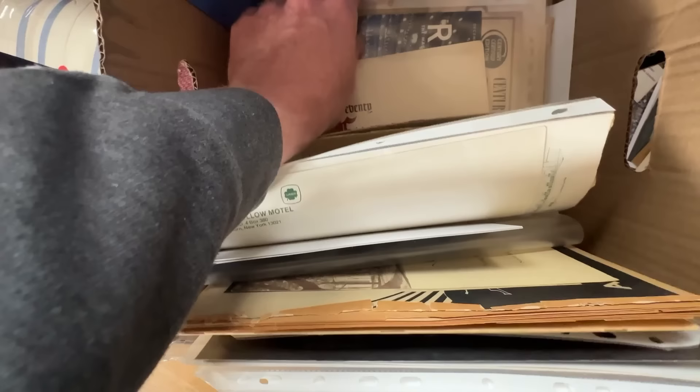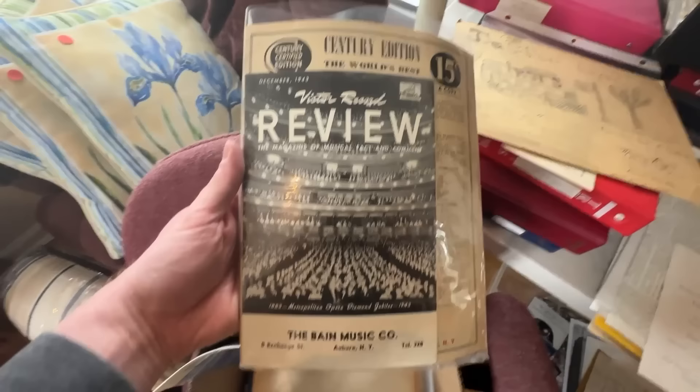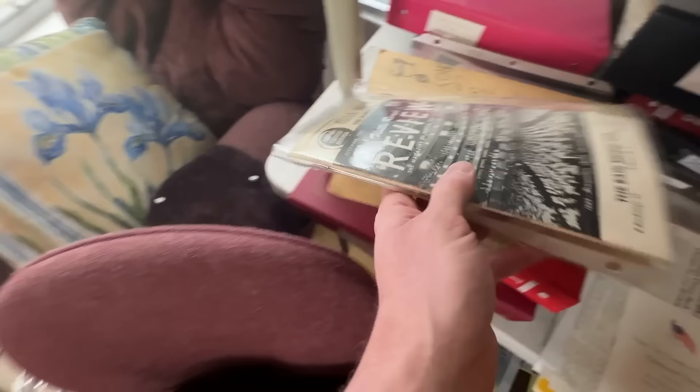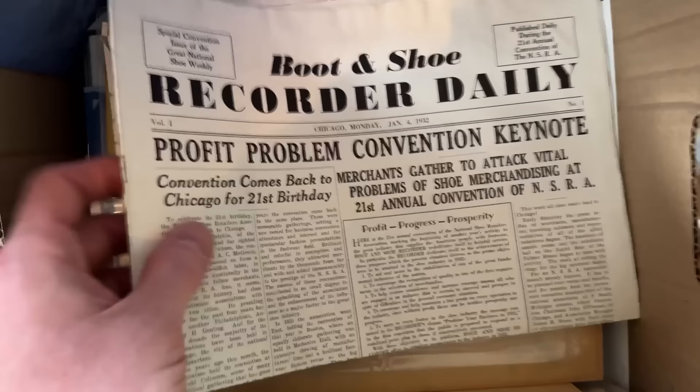I love stuff associated with Victor Records, and this has been kept in great shape. It also has a 15-cent copy behind it, which is nice and old, plus a catalog — three things for a buck in one package.